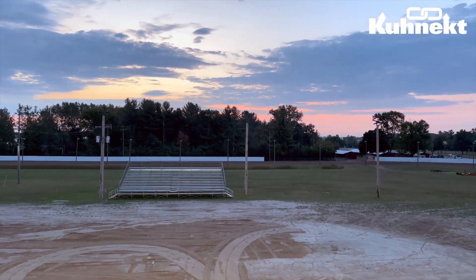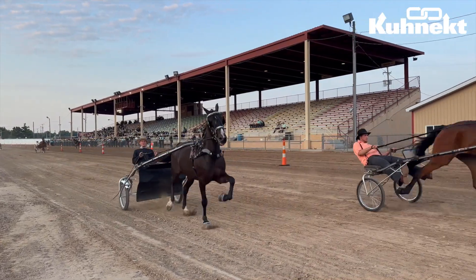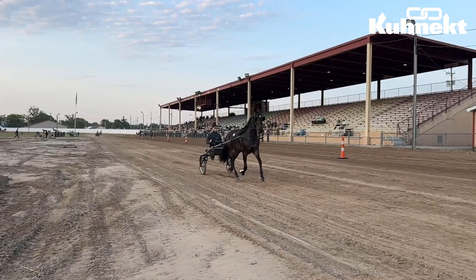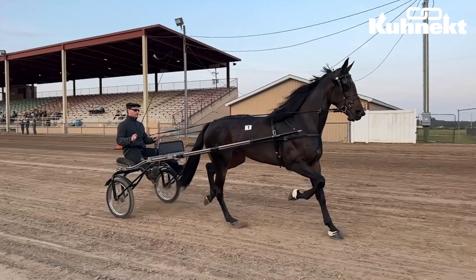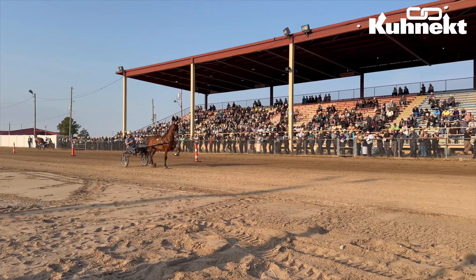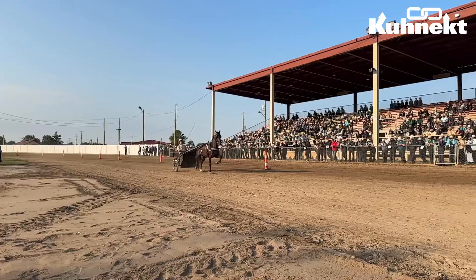What an absolutely beautiful morning it was in Midland, Michigan for the Great Lakes Horse Auction. If you missed our livestream of the preview of this sale, you can check it out now on our YouTube channel. I also highly recommend heading over to our Facebook page and checking out some of the fantastic pictures from this sale — they all look so beautiful on camera, especially with the sunrise.